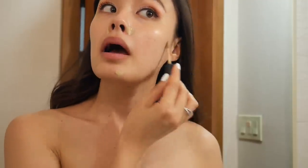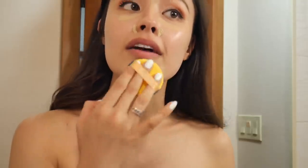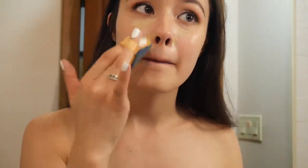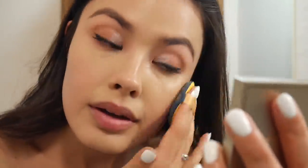I'm going to use a concealer as my foundation essentially — just to help out areas that need a little extra help, hit some redness, some spots, and under my eyes. Then I'm going to take my air cushion and blend everything out. I've been convincing every makeup artist I work with to try air puffs — they're amazing. Then I'm taking just a teeny tiny bit of my Laura Mercier powder under my eyes and where I tend to crease, since I'm a very expressive person.